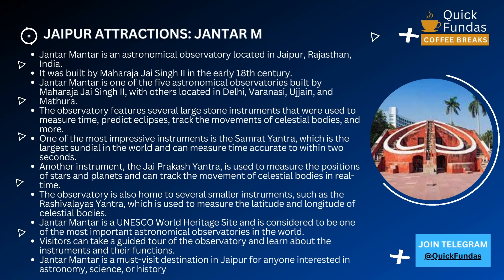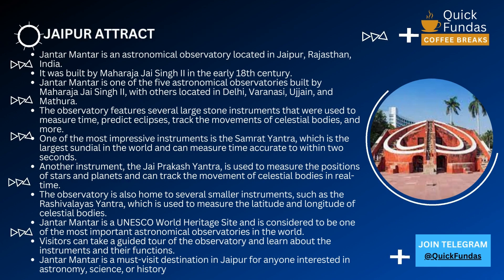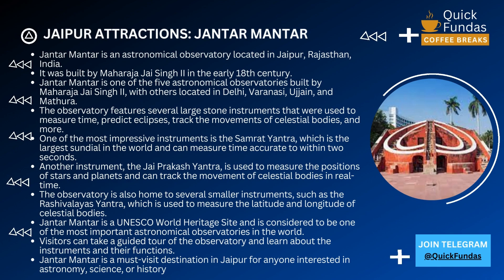It's fascinating to think that this incredible piece of technology was built over 300 years ago. The Samrat Yantra is a testament to the incredible engineering skills of the people who built it and serves as a reminder of the importance of science and technology in our lives.